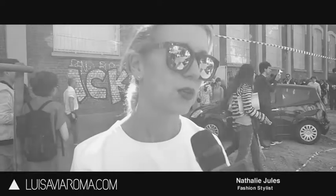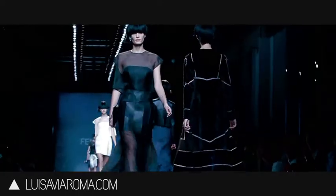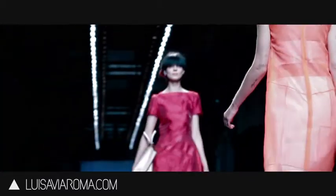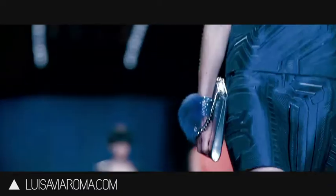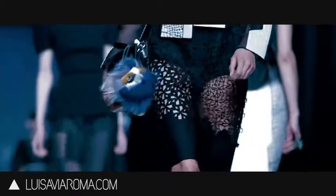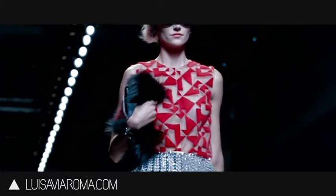I loved it — I always look forward to this because it's like a really cool mix of girly and glamour and fun. Obviously amazing fabrics and tailoring. I love the fun element with the little furry balls and stuff like that, and also the way they were holding the bags like they were little dogs, little pooches — I just think it's so cute, it's really cute.